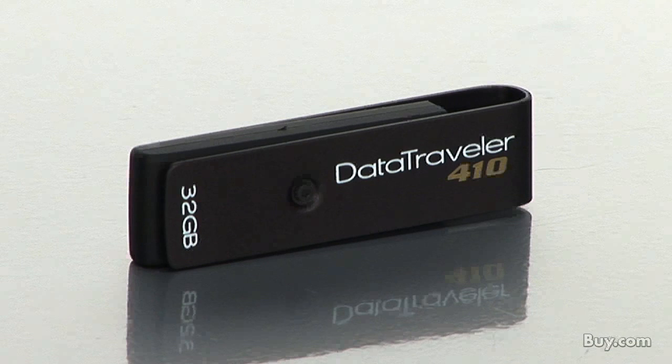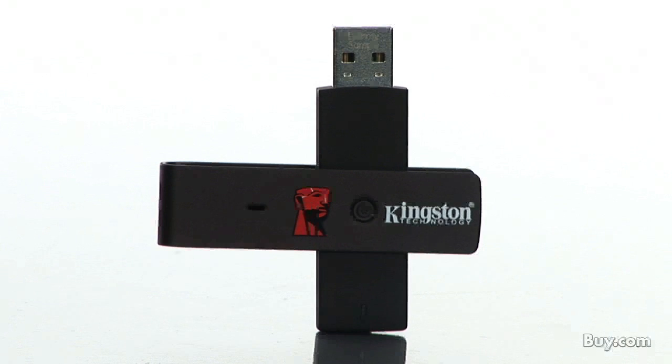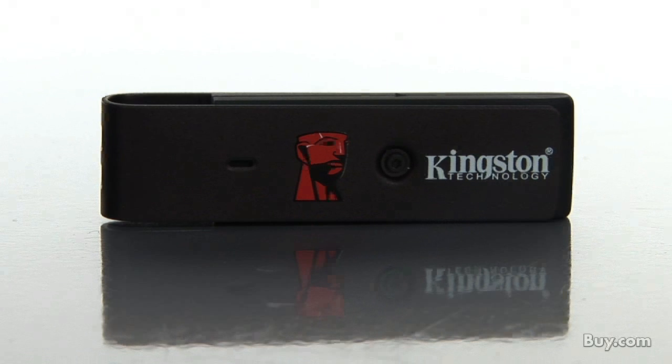And last but not least, Andrew, obviously warranty and customer service are very important. How does Kingston address that? You always want to make sure you're buying a product that is guaranteed and quality. Kingston has a five-year warranty on our USB drives as well as 24/7 technical support. It's a very simple plug and play type of USB drive. But if you do have any issues, you rest assured that Kingston will be there to help you out. And if there is a problem with the drive, we have the five-year warranty to back it up.